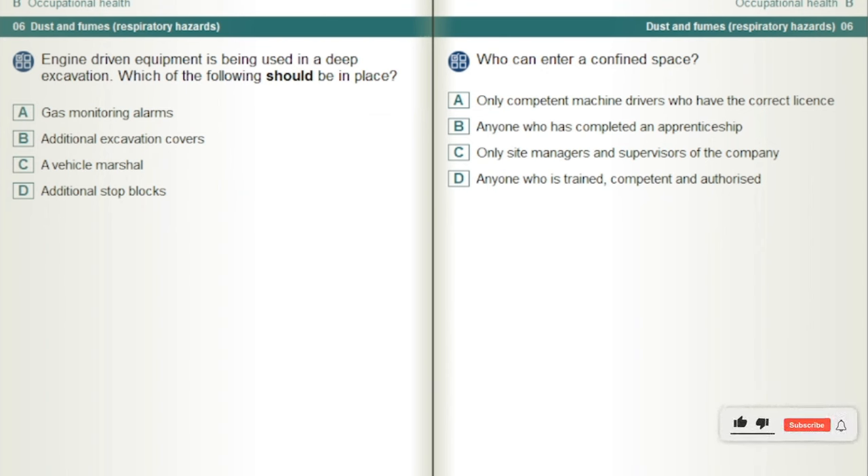Engine driven equipment is being used in a deep excavation. Which of the following should be in place? Gas monitoring alarms.